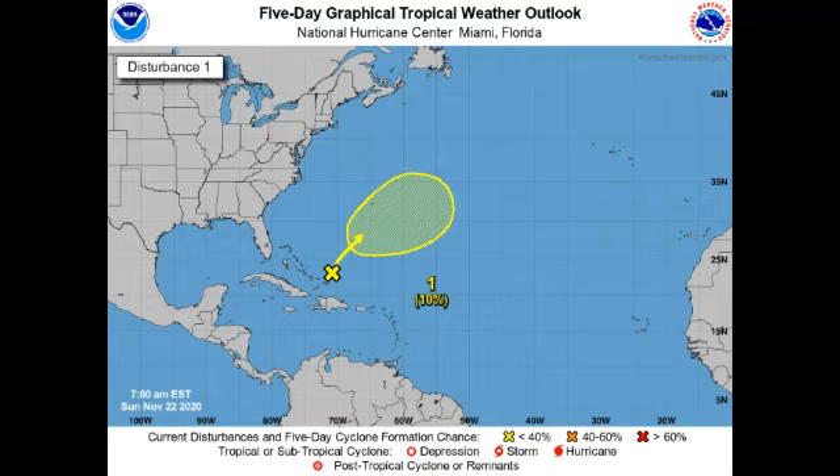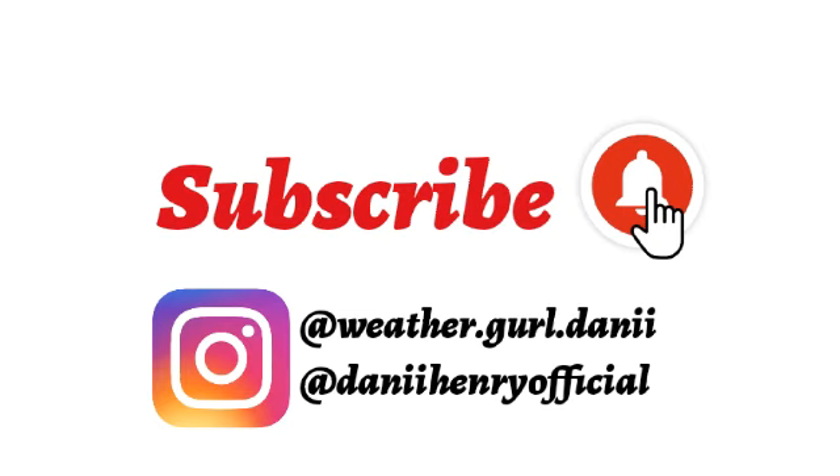Hey guys, it's Danny, and welcome to this video. I'm here with updates on the tropics. We have a tropical disturbance being highlighted in yellow to talk about, and we'll also be talking about what's really been fueling these tropical cyclones this year and why this season has been so active, and whether this is really going to go on into next hurricane season.